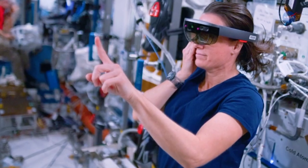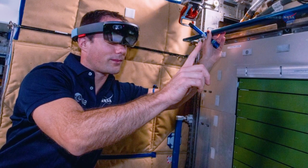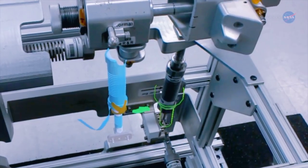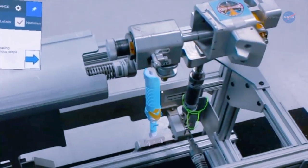Now, crew members are trying out a system that allows them to speak or gesture to launch the operational apps needed to assist in routine maintenance on the treadmill. The AR then acts as a smart assistant that interprets what the camera sees and uses graphical cues to describe what steps to perform next.